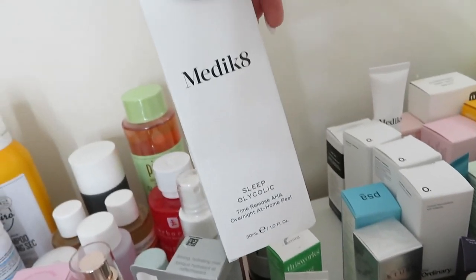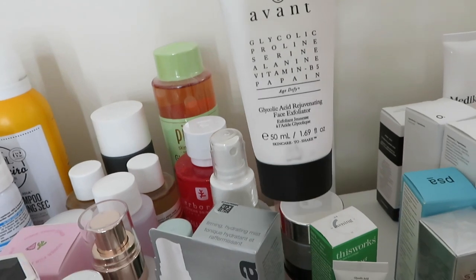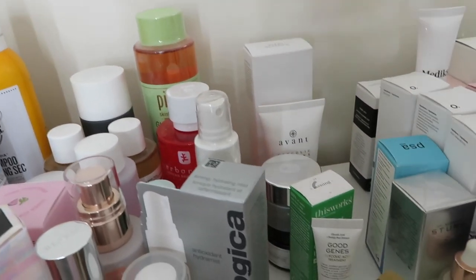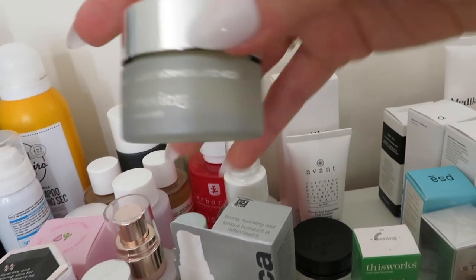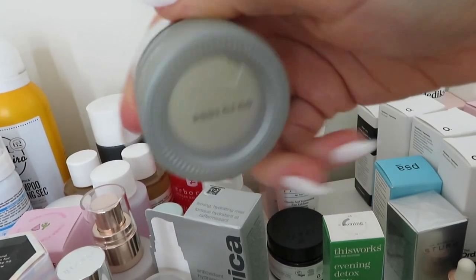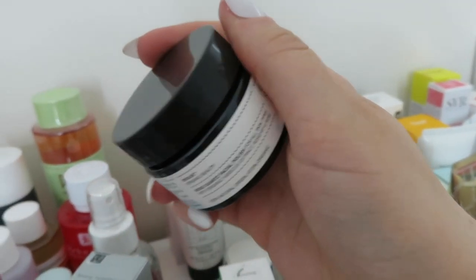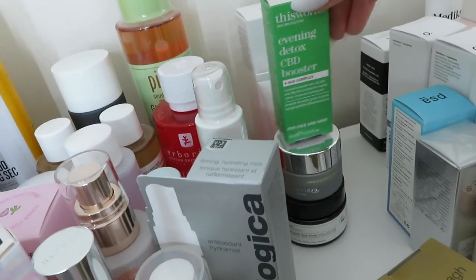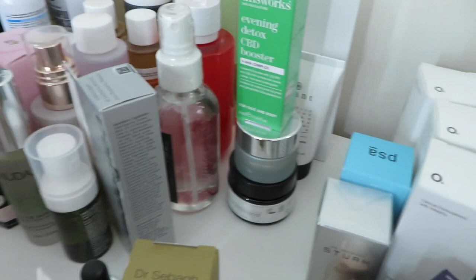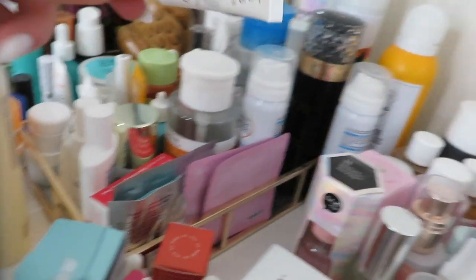The other exfoliating stuff I've got includes Medicaid Sleep Glycolic Time Release AHA - not tried that yet. Also the Avant Face Exfoliator - I feel like we've had a million of these and I've never used one. There's something called Silver Skin Saviour but when I open it it looks a bit exfoliator-ish so I've put it in this pile. There's an Evolve Organic Beauty Rose Quartz Facial Polish - never used that before. There's also an Evening Detox CBD Booster with AHA from This Works - never tried that but This Works is generally a nice brand. And a miniature of Good Genes from Sunday Riley - I might try the miniature before the full size.